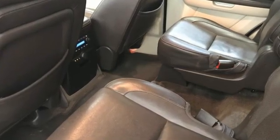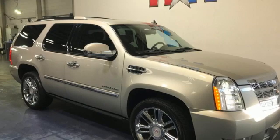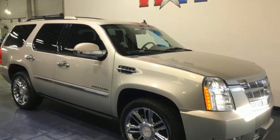For over a century, Cadillac has been synonymous with automotive innovation. There's even more to see in person. Take it for a test drive today.